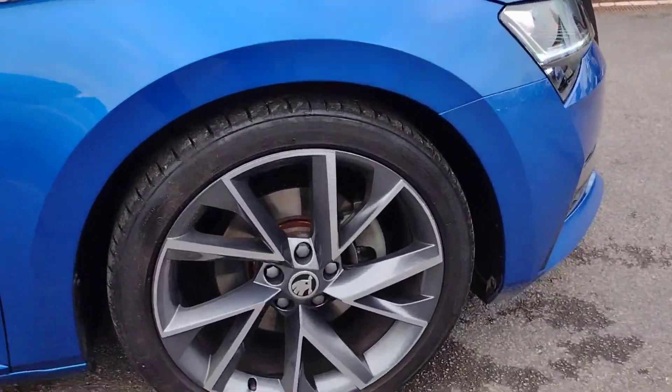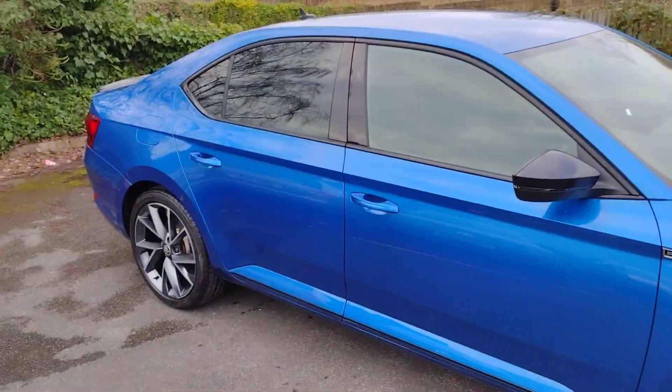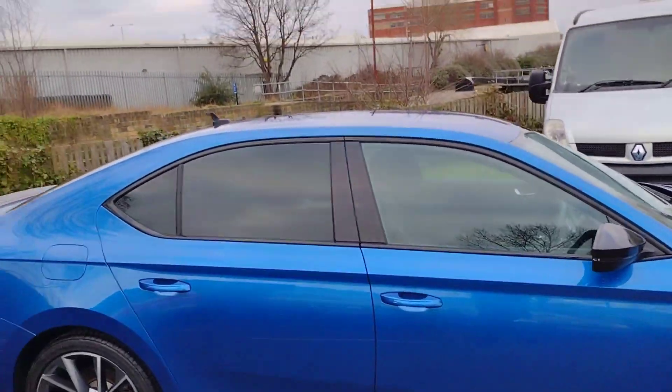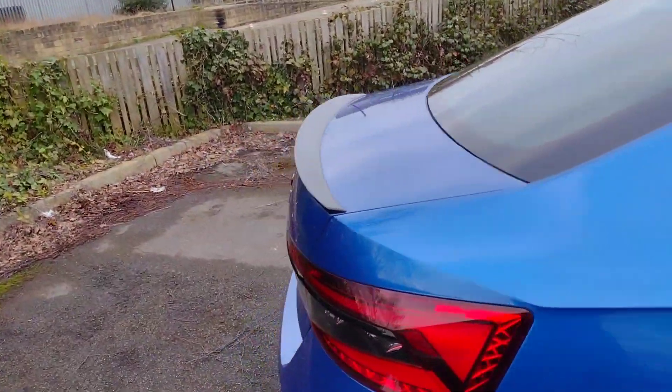We'll start off with the 19-inch Vega alloys, which are standard on these. Brilliant looking alloys — they really help with the profile of the car and make it look extra sporty. As you can see, we've got black wing mirrors, black window surrounds, and tinted glass. There's also a rear boot spoiler, a subtle one that's black as well.